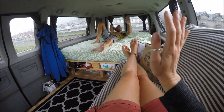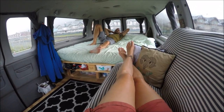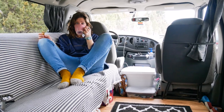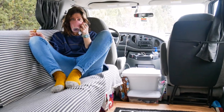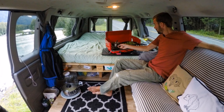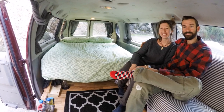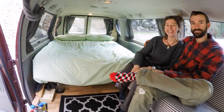We ended up spending $200 in Home Depot on the actual van build and then a further $700 for all of our cooking equipment, bedding, and everything like that. So the total cost for the van and turning it into a home on wheels was $5,500. Now we're ready to hit the road and cross the border into the United States.